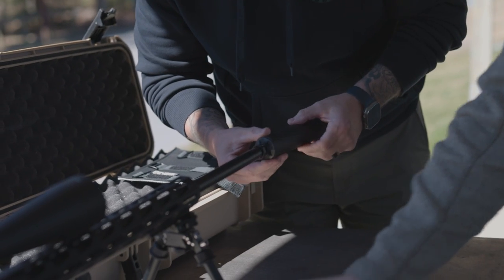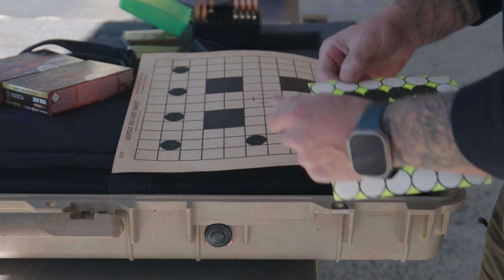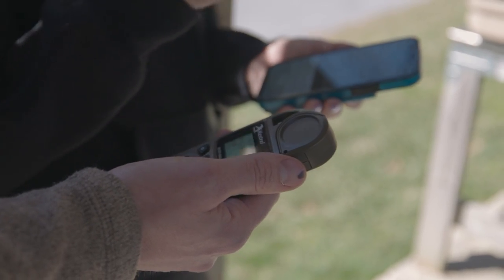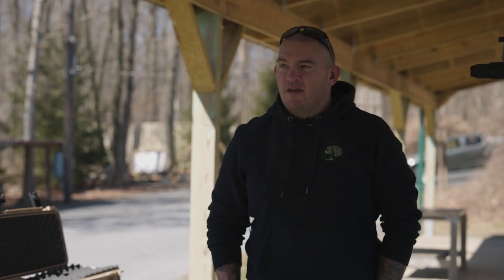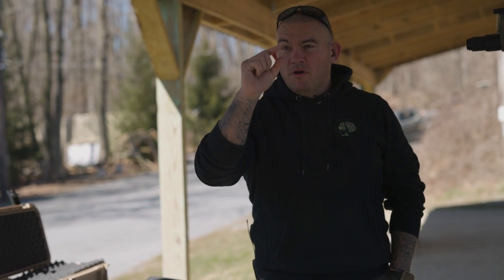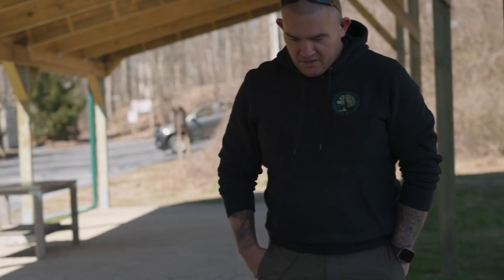We'll fix that. To minimize wasting ammo, what I usually do is pull the bolt and hold the stock, and I'll actually try to bore sight it — match what I'm seeing through the bore with what you're seeing through the scope to at least get you in the general area. So you just throw the bag underneath the grip so you have something stable, and try to at least get the same aiming point.